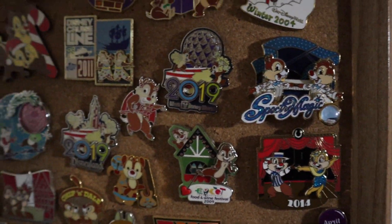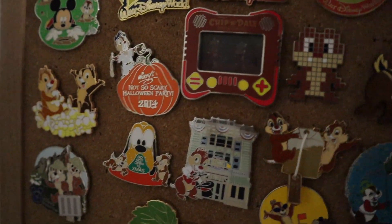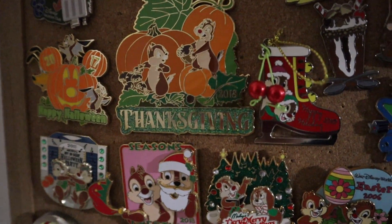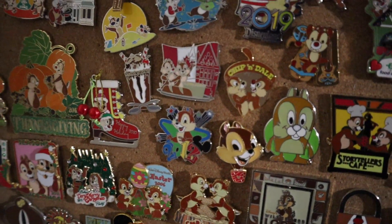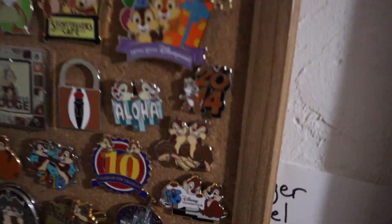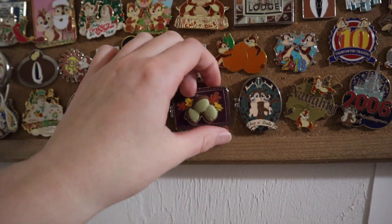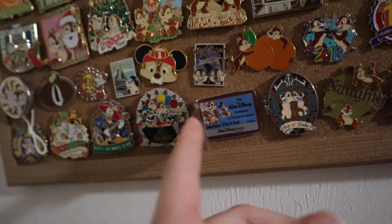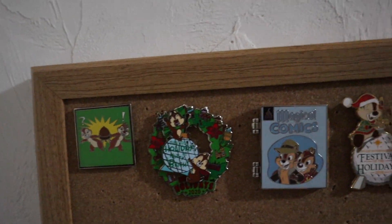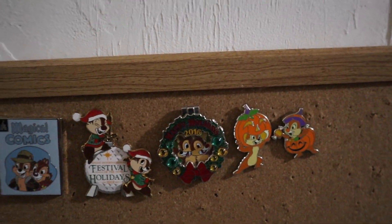This is Spectro Magic, some date ones, a cruise line pin, more holiday themed ones, Happy Halloween, Happy Thanksgiving, a lot of Christmas themed ones. We got Storyteller Cafe and Wilderness Lodge. Moving down, we have some more date ones — I like this one, it has their Disney World cast member badge like their wallet name tag. These are a few more Chip and Dale pins — Festival of the Holidays from a couple of different years, a Happy Holidays, and then a Halloween one.